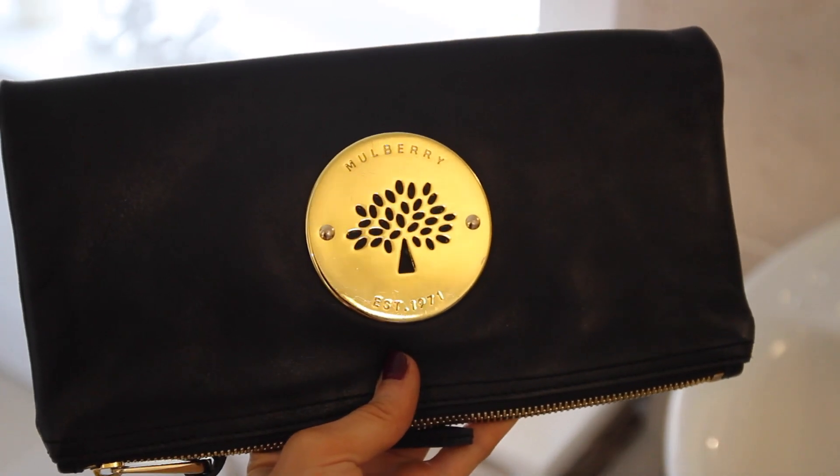This is the real extreme high-end version — it's by Mulberry and it's their Daria clutch. I'm absolutely in love with it. It folds over so you can fit quite a lot in there. The only thing is if you overfill it, it doesn't flap over properly, so try to keep it to a minimum. It also has a big zip down it and the leather is so soft — it's a real staple item in my wardrobe.